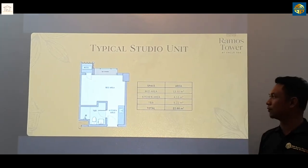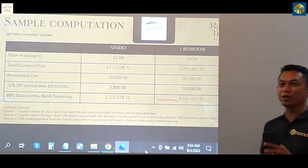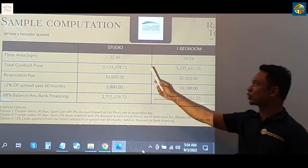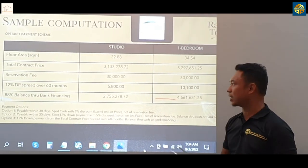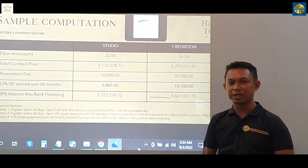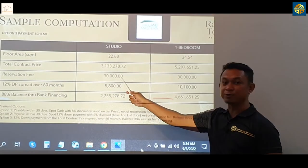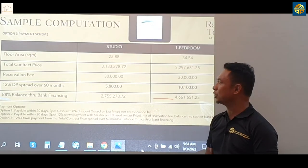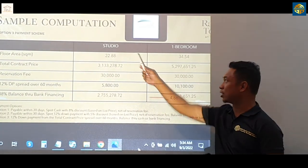The total area of the typical studio unit is 22.88 square meters. So we go to one of the most important parts — the sample computation. If you're talking about the studio unit, it's 22.88 square meters of floor area. That's only 5,800 pesos per month for 60 months — that's five years for the equity. 30,000 for the reservation, and then that's a total contract price of 3,133,000 plus for the studio unit.